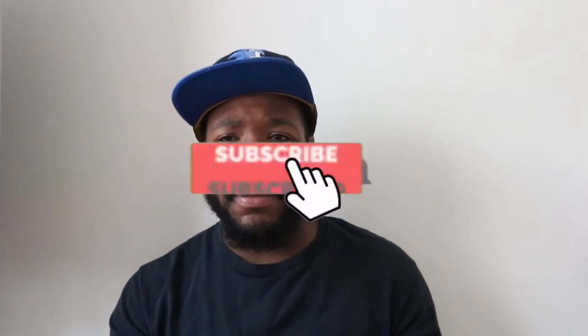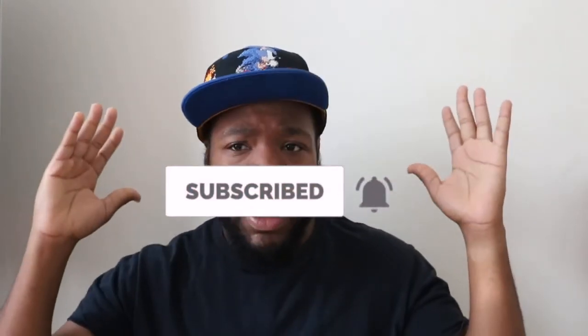If you enjoyed this video, go ahead and smash that thumbs up. If you're not part of our Speed family, go ahead and subscribe — welcome to the family! I look forward to seeing you in the next video.